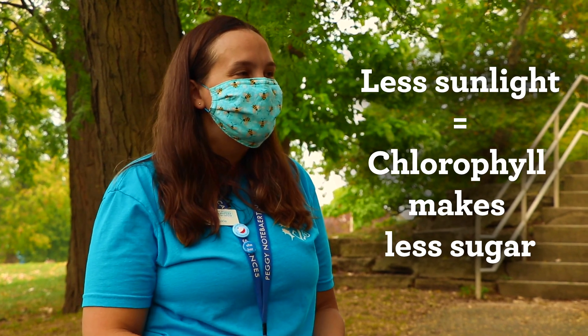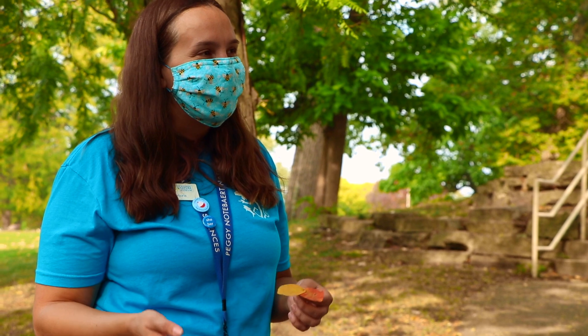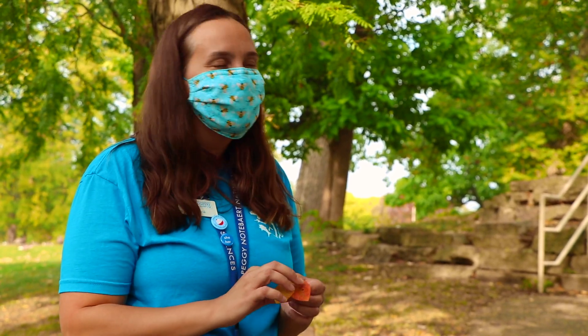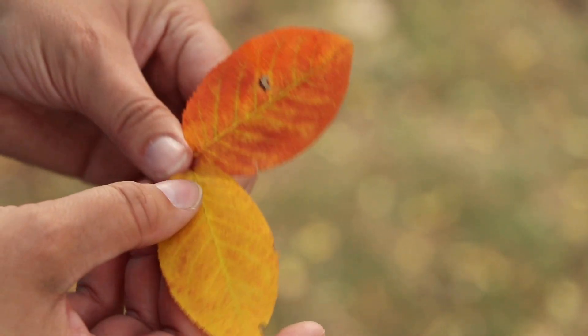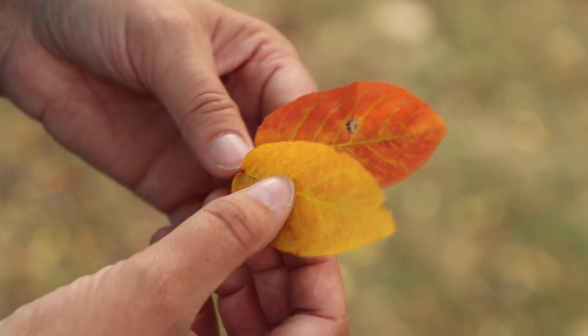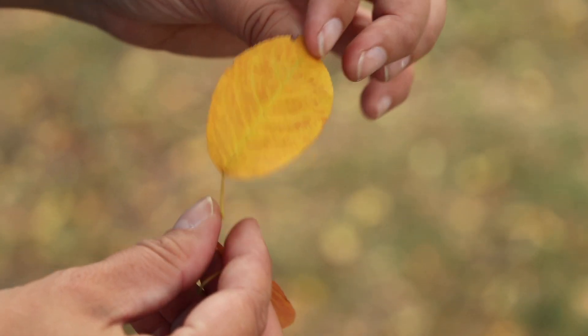In the fall, it starts to get darker earlier and there's less sunlight. That means the chlorophyll can't make as much sugar — it can't make as much energy. What happens in the fall is that the tree starts pulling in more sugar from the leaves and the chlorophyll starts going away. So does that explain why some leaves have different colors — some are yellow, some are red, and some are brown? That's right. As the chlorophyll disappears, you'll start to see some of the other colors in the leaves. And if you look carefully, you might still see a little bit of green along the veins of the leaves. Throughout the fall, these leaves are going to change color until eventually there's no more chlorophyll and the leaves will turn brown and then fall off the tree.